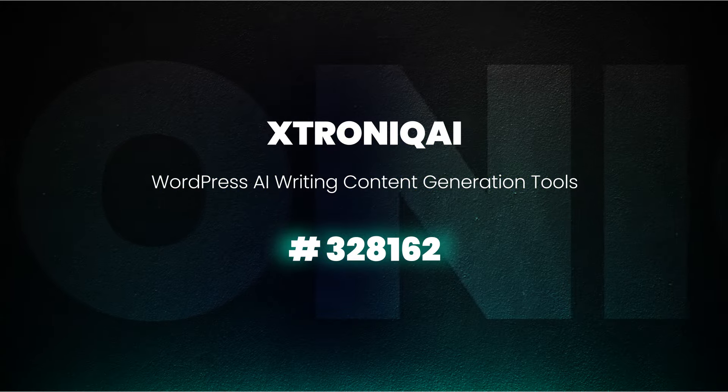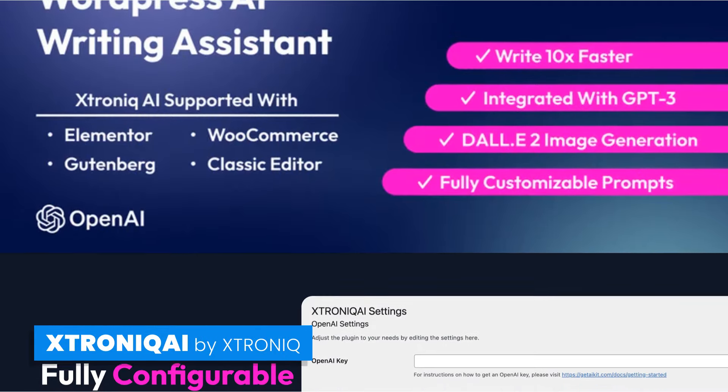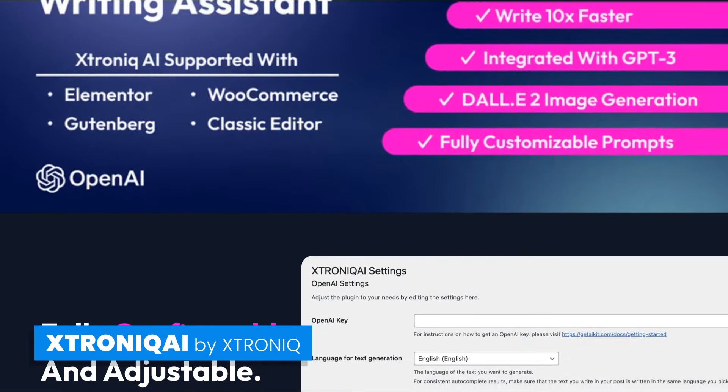Stronic AI is a powerful AI writing plugin to create high-quality content effortlessly. The plugin is integrated with Elementor, Gutenberg, and the Classic Editor.